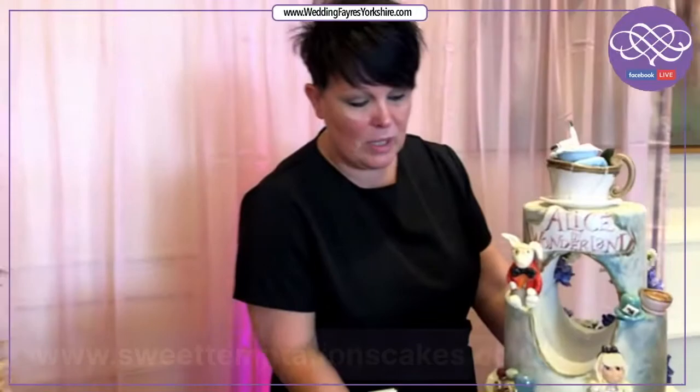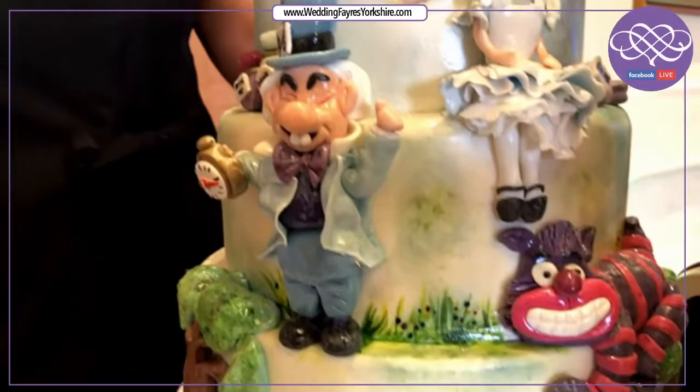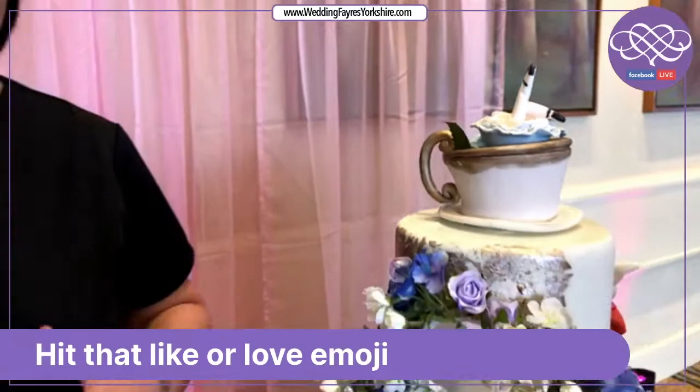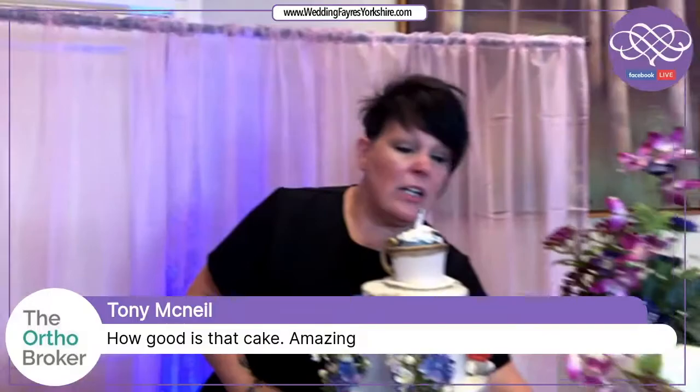Another design that was really popular last year is the Alice in Wonderland. On this cake you've got all your characters made out of sugar paste — your classic Alice, the Mad Hatter, the Cat and all the bits and pieces you'd expect to see. When the cake turns round you have the front design. The idea is that when guests walk in, the turntable is switched off and guests see the front of the wedding cake. After speeches and the meal, the wedding coordinator switches the turntable on, the cake rotates, and guests get to see the back — an extra surprise for them.